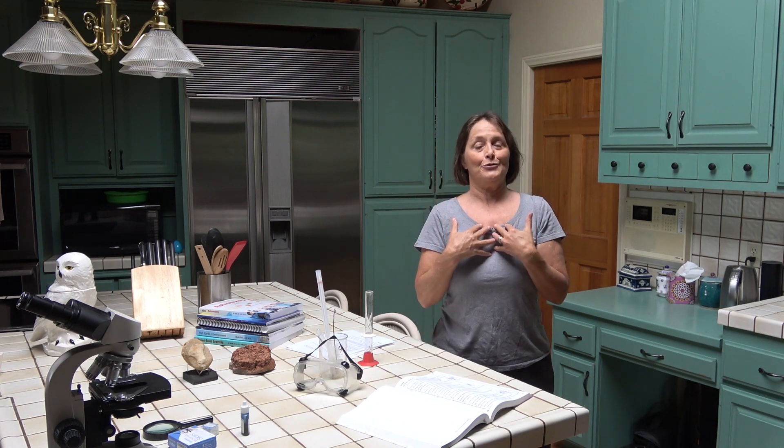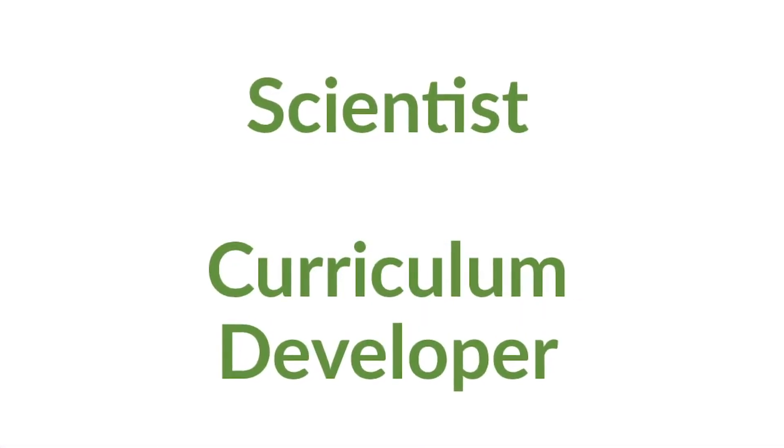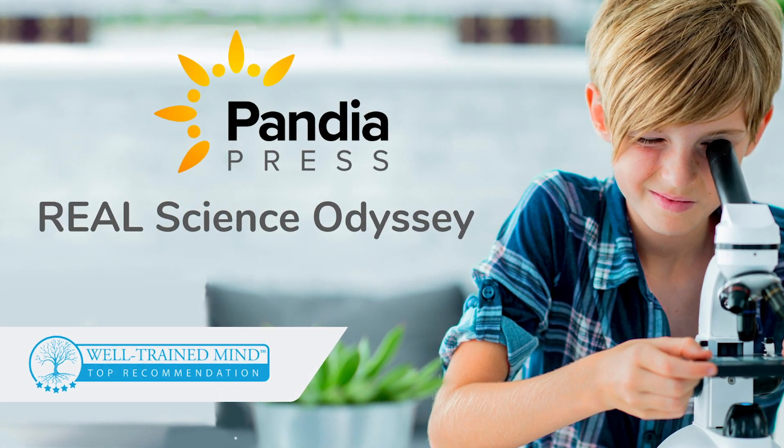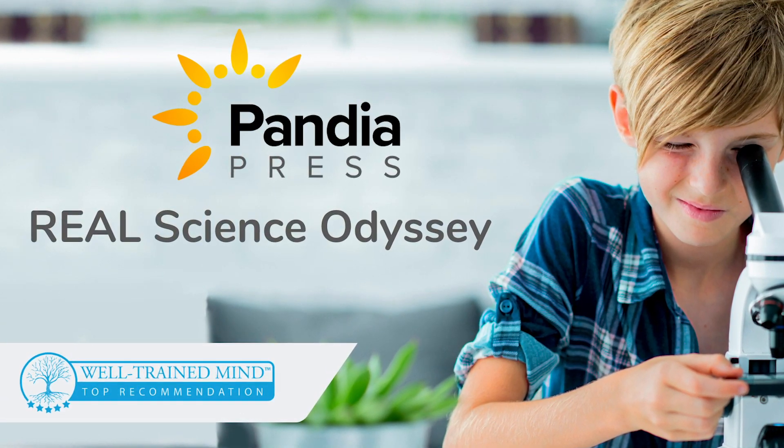But first I'd like to introduce myself. I'm a scientist and curriculum developer for Pandaya Press's critically acclaimed Real Science Odyssey series. I have degrees in chemistry and biology — bachelor's — and a master's in chemistry, all from the University of California at San Diego. I've also taught biology and chemistry at the college level, and I've successfully homeschooled my son all the way through. He graduated and is now at college.